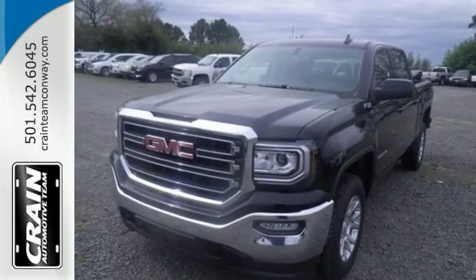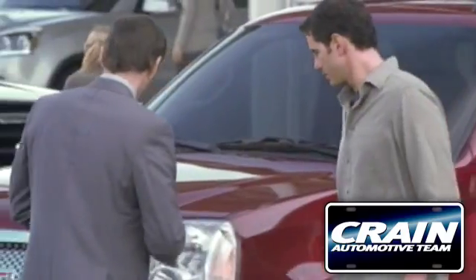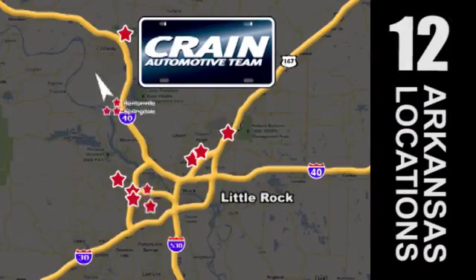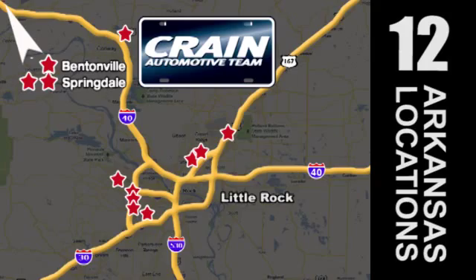Come in for a test drive. Visit us anytime at craneteam.com. Go, go, go — the Crane Team's got them! Craneteam.com.